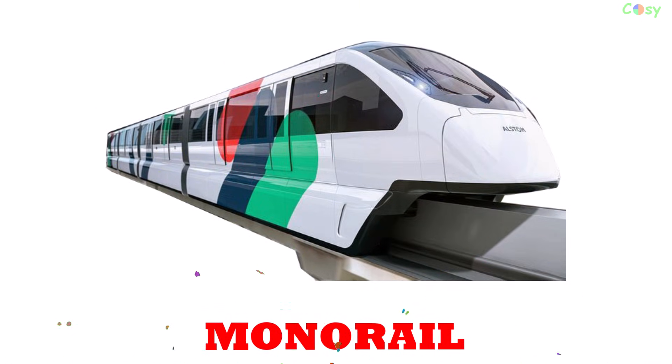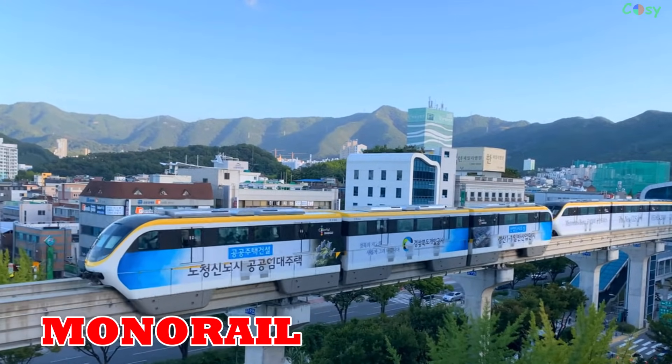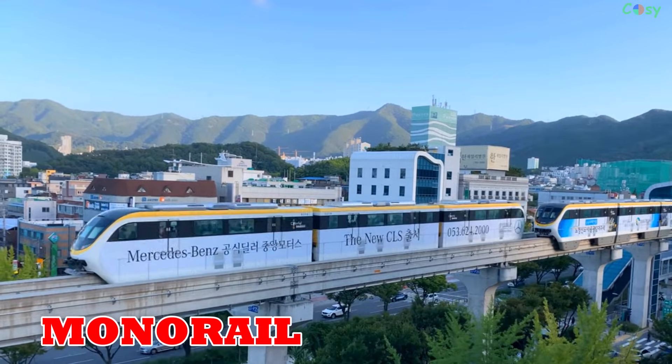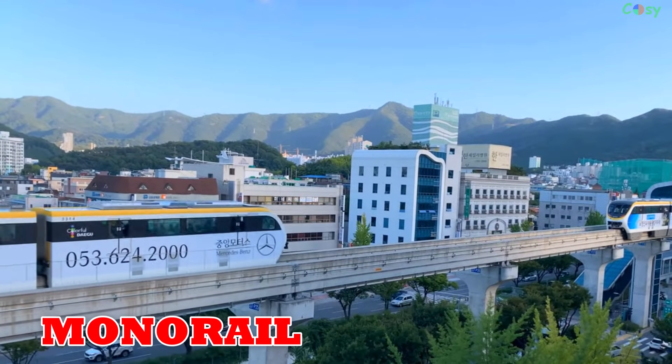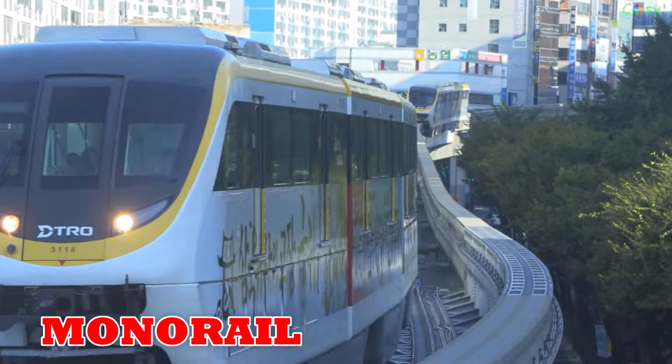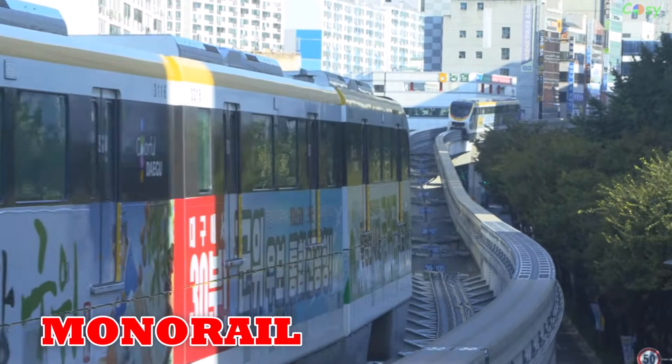Monorail: first opened in 1901 in Germany, monorails run on a single elevated rail, saving urban space. Widely used in Japan, Singapore, the US and the UAE.